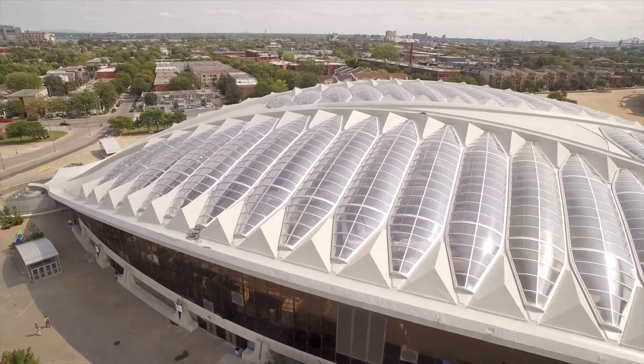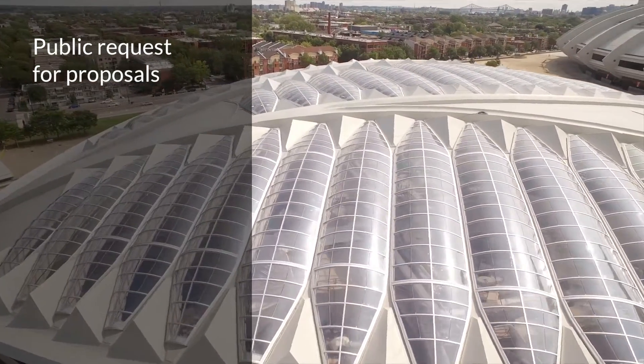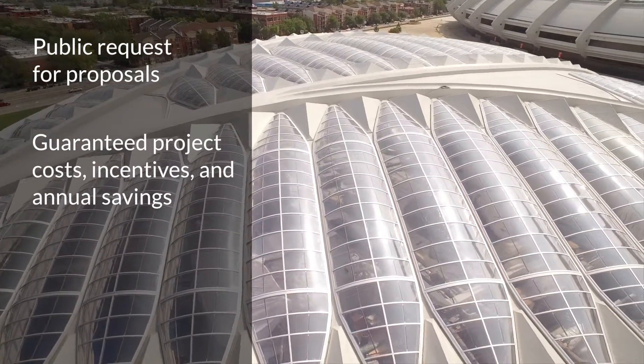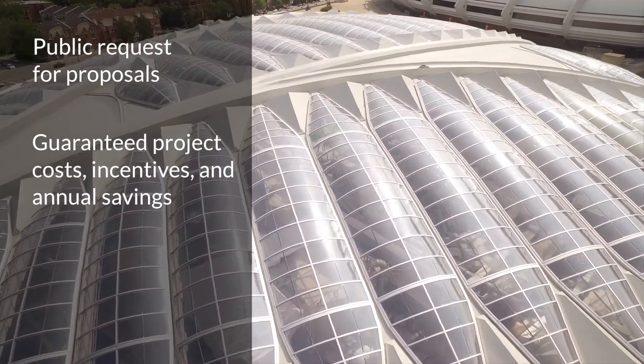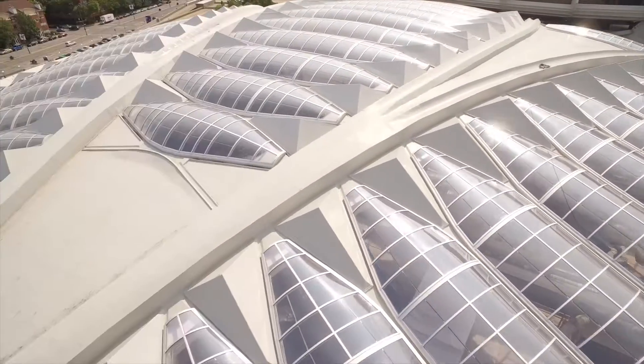The Biodome's executive team issued a request for proposal that required the winning bidder to guarantee project cost, financial incentives and annual savings, and to provide the highest net present value for its proposed project.